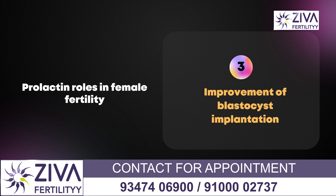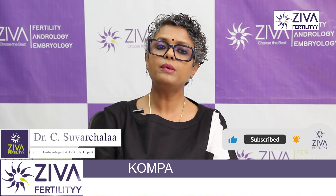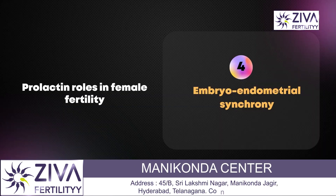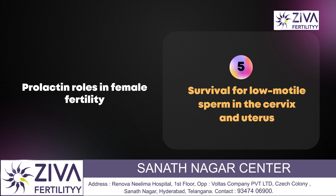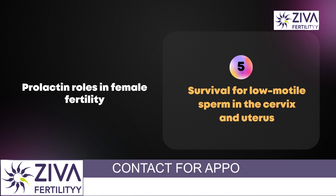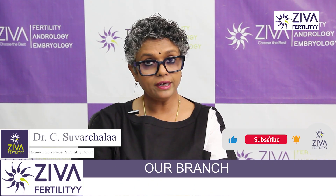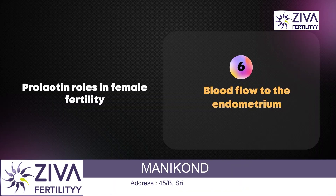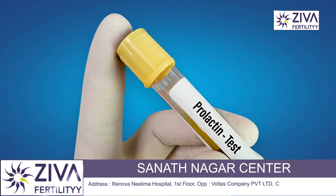Prolactin also helps in improvement of blastocyst implantation. This is very critical because when progesterone is released, the implantation capacity of the endometrium also increases. The embryo-endometrial synchronization is also brought about by a normal prolactin level in a female patient. The survival of low motile sperms in the environment of the cervix and uterus is also enhanced when prolactin levels are normal. So if the motility of the sperms is compromised, normal prolactin levels give those low motility sperms a higher chance of survival. Prolactin is also very useful in improving blood flow to the endometrium.